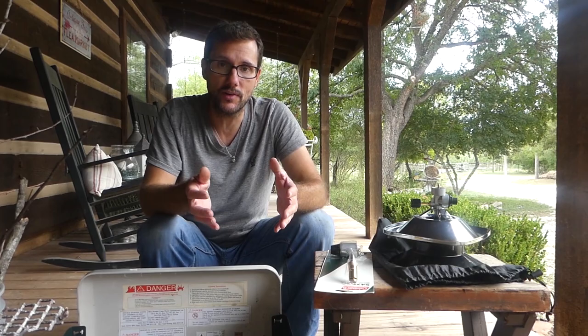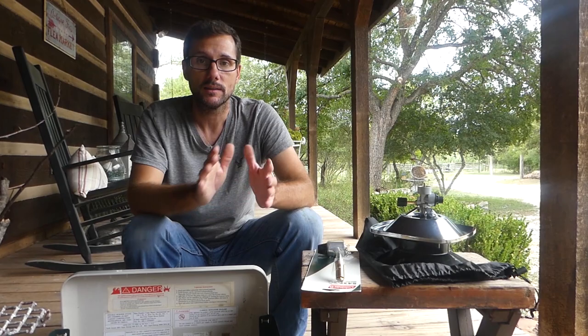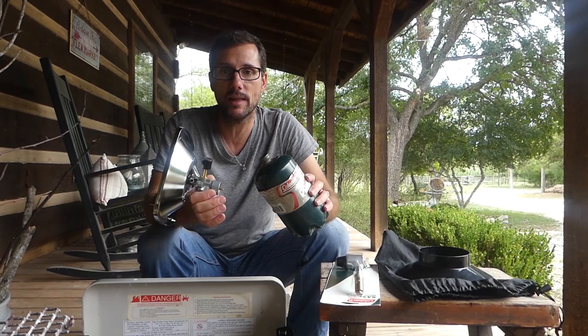I put it out on Facebook that I was having this challenge, and a buddy of mine who lives not too far down the road let me know that he had an extra camp burner he would let us borrow. This is what we have for emergency backup cooking. Hopefully we don't need it, but just in case when that hurricane hits and the power goes out, we'll have something to cook on.